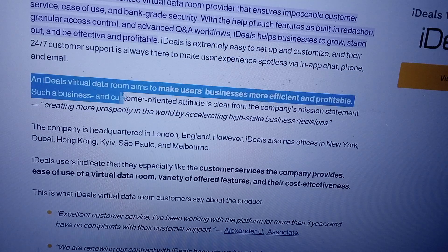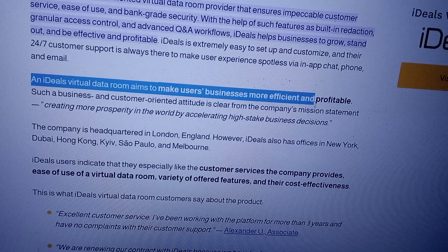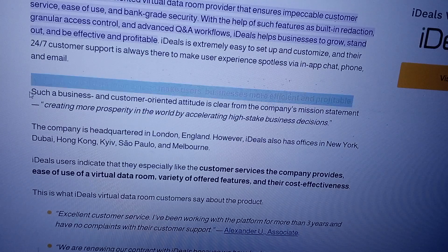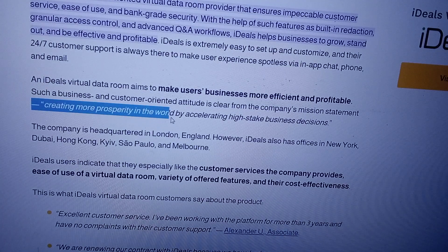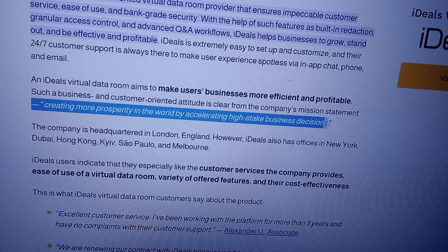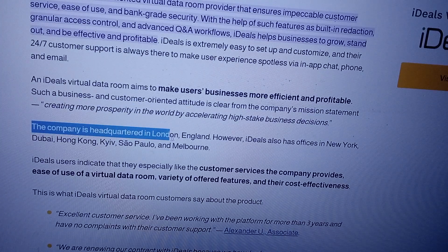Ideal's Virtual Data Room aims to make users' businesses more efficient and profitable. This business- and customer-oriented attitude is clear from the company's mission statement: creating more prosperity in the world by accelerating high-stakes business decisions. The company is headquartered in London, England.